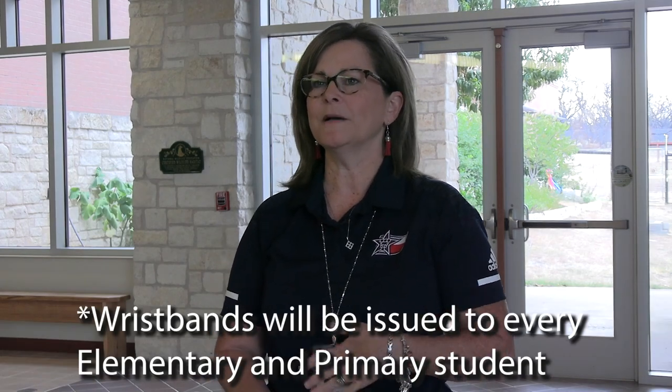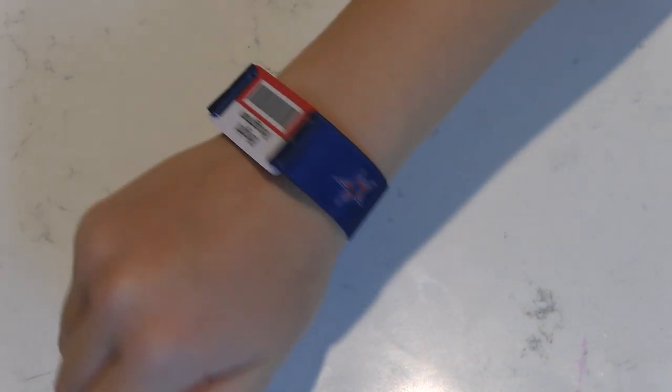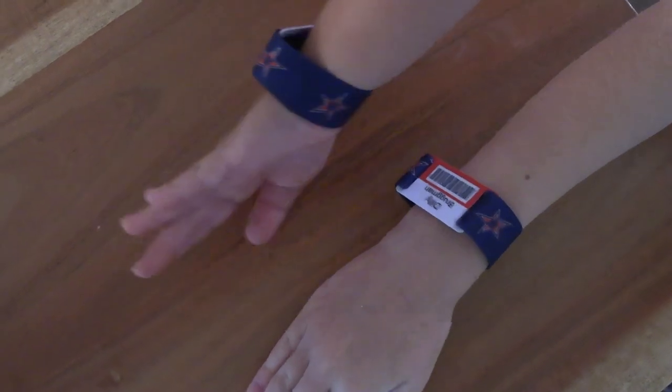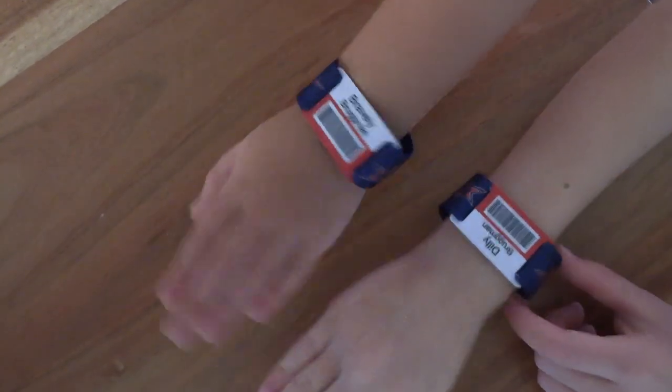Wristbands this year will be on every student. Last year we had bus badges, but this year we're going to have wristbands that are basically our bus badges. It is not for access to the building, but it will keep track of where the kids are on the bus route, which bus they are on, and how far away from home they are. Eventually they will also be used in the cafeteria to buy lunches and even in the library to check out books.